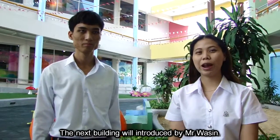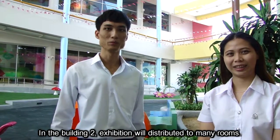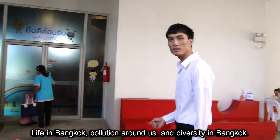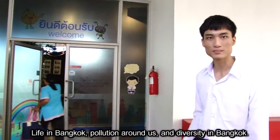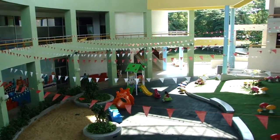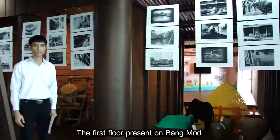The next section is introduced by Masif. In the building, the exhibition will be distributed to many rooms. There are three or four rooms in the building to represent Bangkok in Japan, life in Bangkok, pollution around us, and diversity in Bangkok.